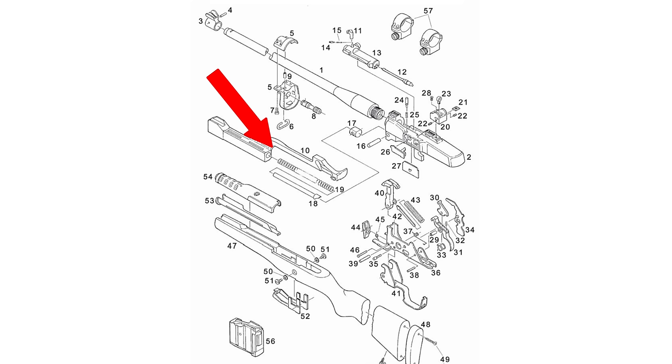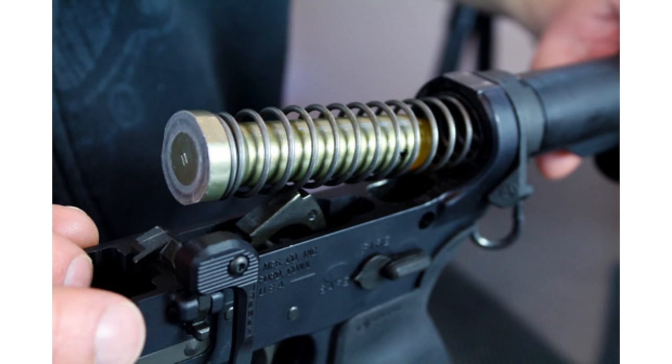The Mini-14 is shorter. If you look at it on paper, an out-of-the-box fixed stock Mini-14 is almost the exact same overall length and weight as a Colt 6920, like a basic M4. However, because the Mini-14 has a recoil assembly that is forward of the stock — unlike the AR-15, which has a recoil assembly inside of the stock — you have more flexibility with the Mini-14's stock.